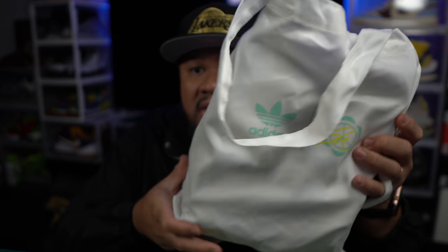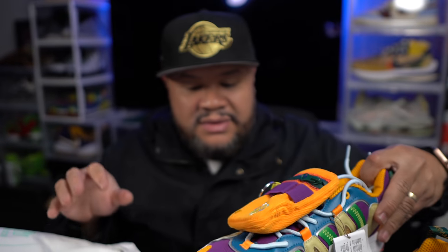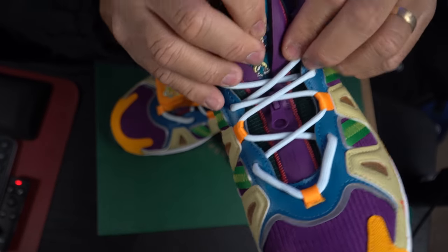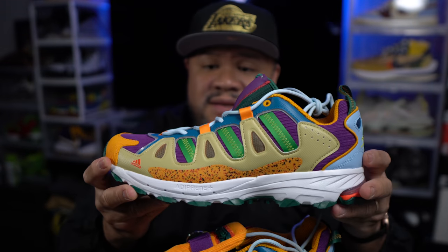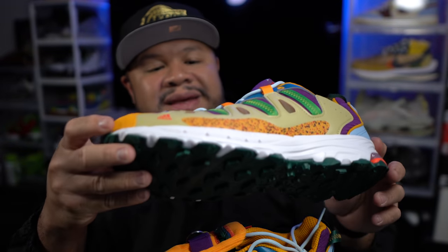The shoes come in this little bag — a tote bag, very on-brand for Sean Wotherspoon who is all about sustainability. These Super Turfs are made with an Adiprene midsole. It has Jiminy Cricket branding on here — you can see all that. It looks like a damn exoskeleton of a cricket.